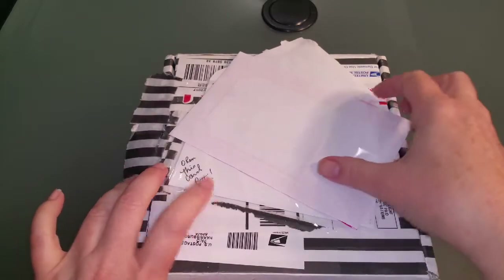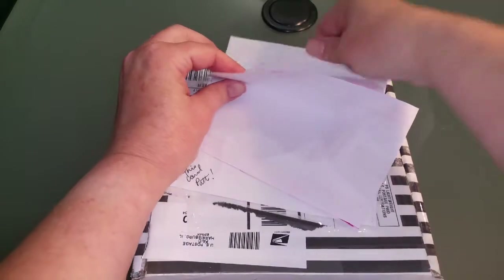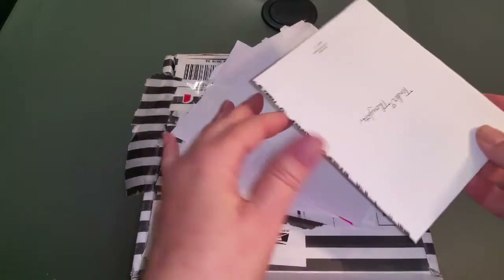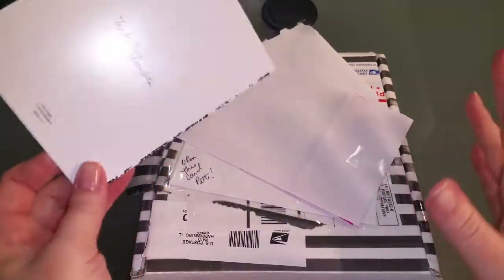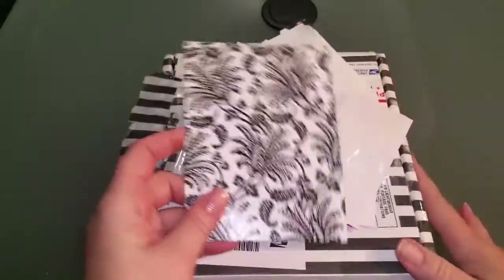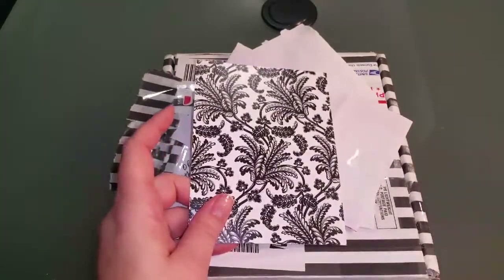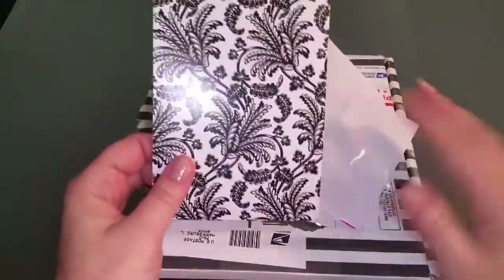Gailene put a little card in here. It says open this card. I didn't want a whole bunch of addresses sitting there, but I did want to get a first impression. I haven't opened the box. I don't think I've ever really won anything from anybody's channel. I'm pretty sure I haven't, so this is the first. Thank you, Gailene.